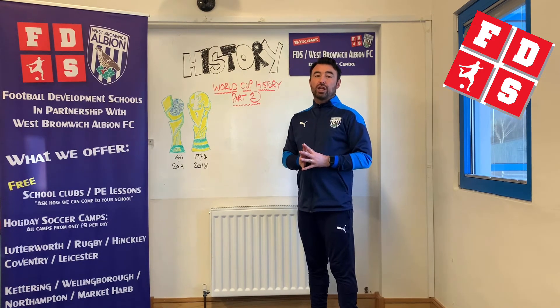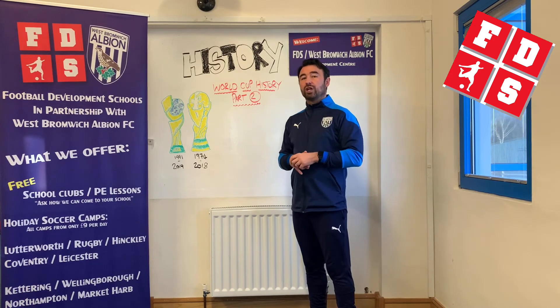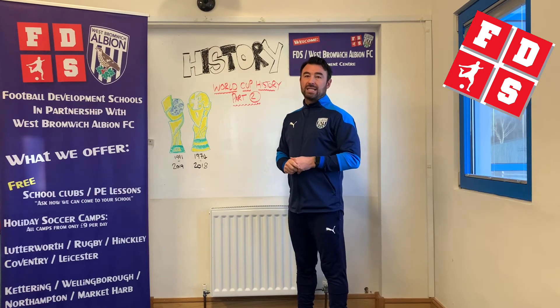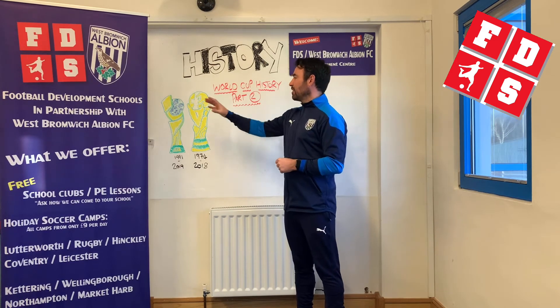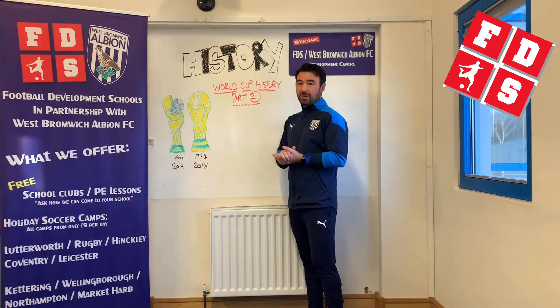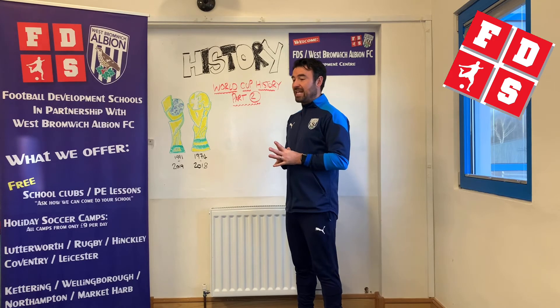Moving on to the 2003 women's World Cup, that was held in the USA again — they hosted for the second time in a row, taking China's place because China were unable to host at that time. It's the only time in the men's or women's game where a country has hosted the World Cup twice in a row. This time there was a new winner: Germany. A strong country in both the women's and men's game — Germany made the men's World Cup final in 2002 and won the women's World Cup in 2003.